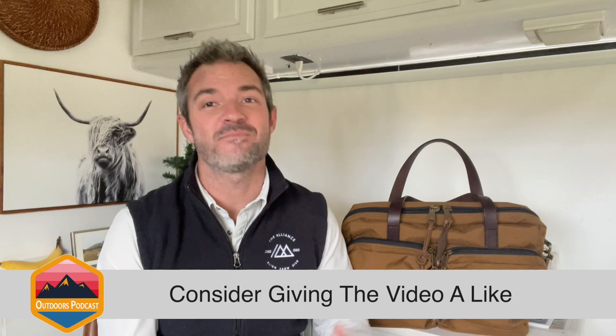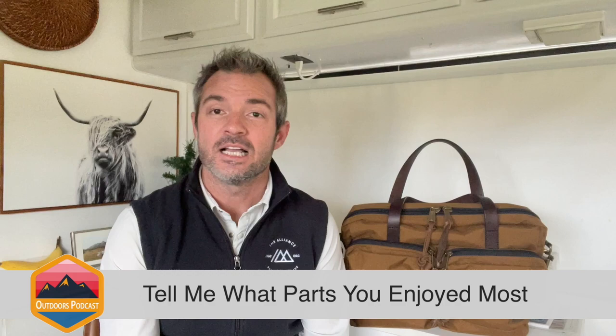Hey there, everybody. Welcome to another video on Outdoors Podcast. My name's AJ, and if this is your first time checking out the channel and you enjoy this video, please consider giving it a like, leave me a comment, tell me what you enjoyed. And if you really like this and want to see more content like this, as well as videos on backpacking, fly fishing, camping, and living in your RV full-time, please hit that subscribe button. It really helps the channel.